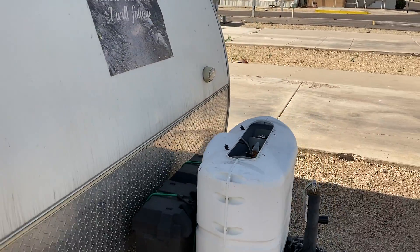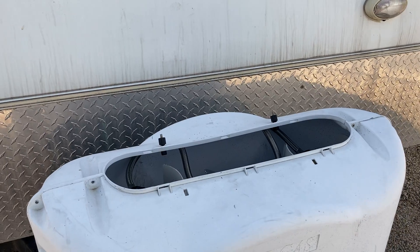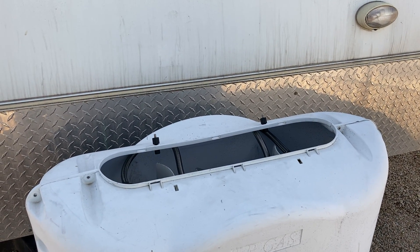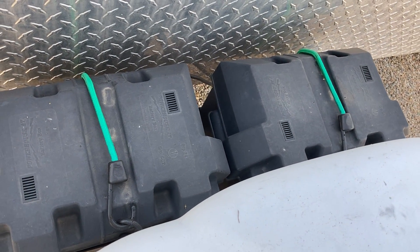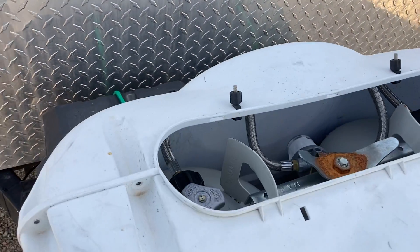I have two propane tanks that I can run my heater on if need be, or my gas stove. I also have my batteries, which I just recently learned do require water being put in.